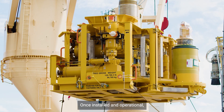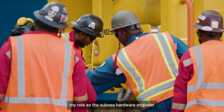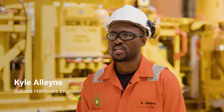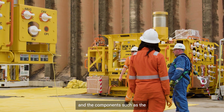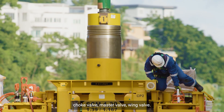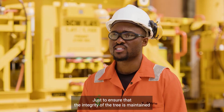Once installed and operational, my role as the subsea hardware engineer is to ensure that the tree operates safely and reliably, and to monitor the condition of the tree and its components — such as the choke valve, master valve, and wing valve — to ensure that the integrity of the tree is maintained.